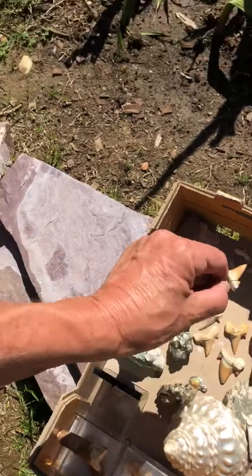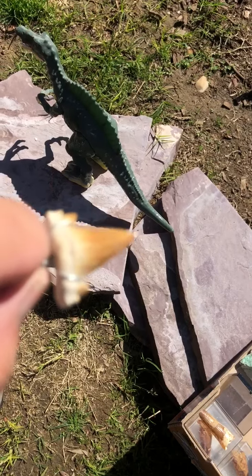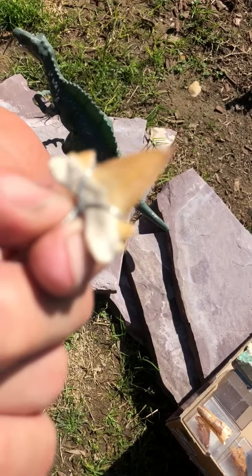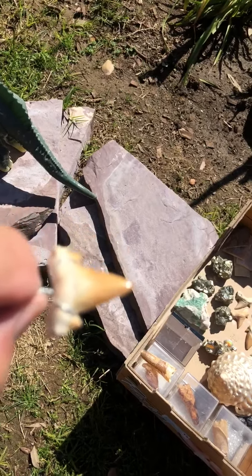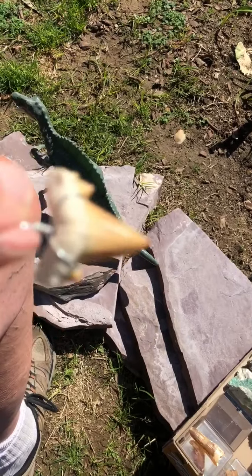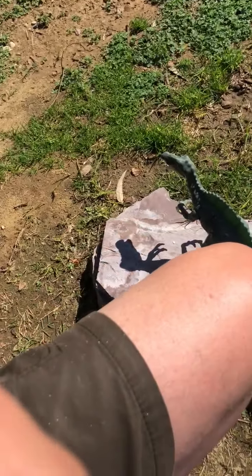Now we're going into the sea and the Eocene epoch. This is Lamna crato, found in the north of Morocco in the back side of the Atlas Anti-Atlas area. It's a pendant. Typically people wear it with the curved end forward, but that's the inside of the jaw — this flat side is what you'd see coming at you.